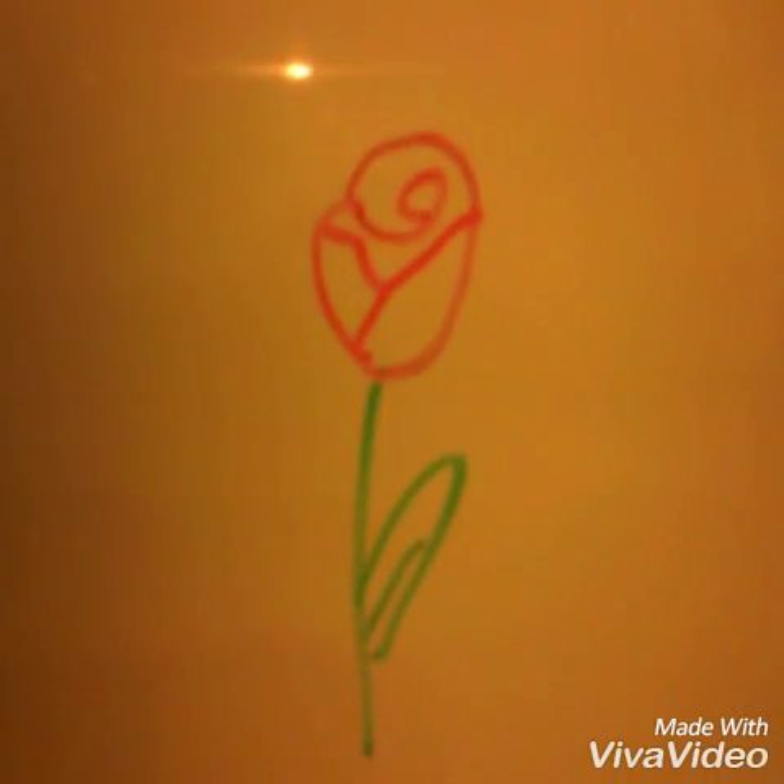Draw. It doesn't have to be perfect, like this picture I'm going to show you right now. It's not perfect, but it's fun to draw.